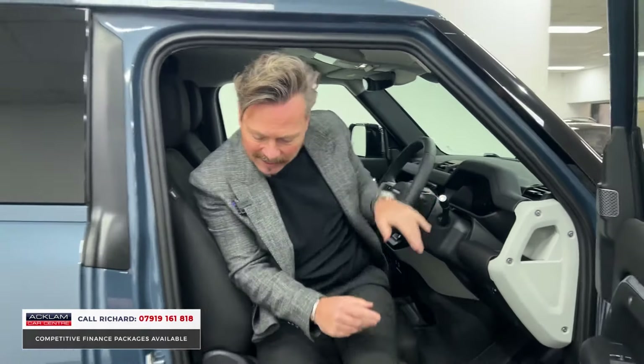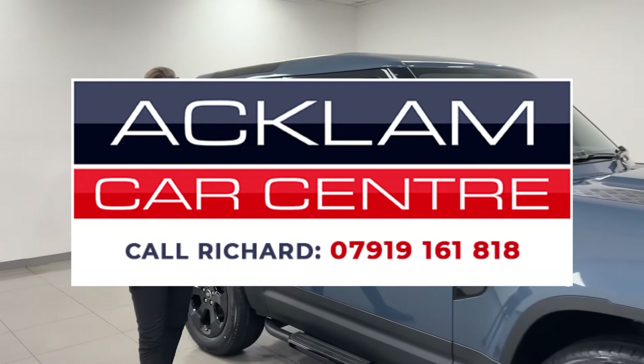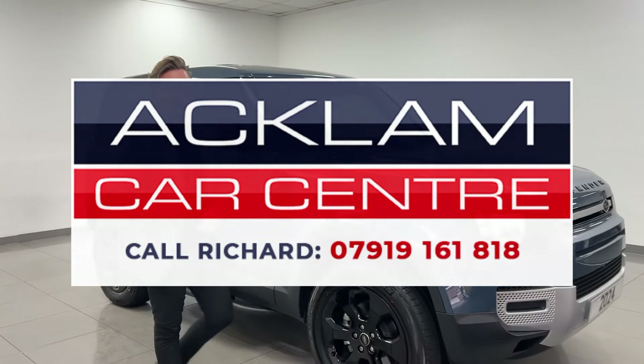It's on the website now. It's a D250 3-litre diesel — I forgot to mention that. VAT qualifying, hardtop commercial, new but registered. Thanks for watching.